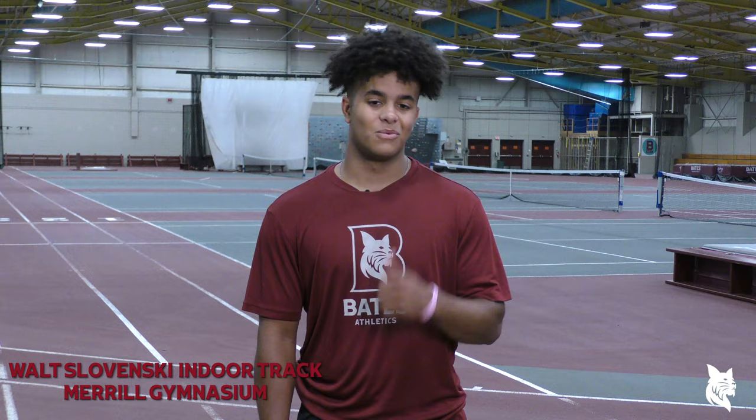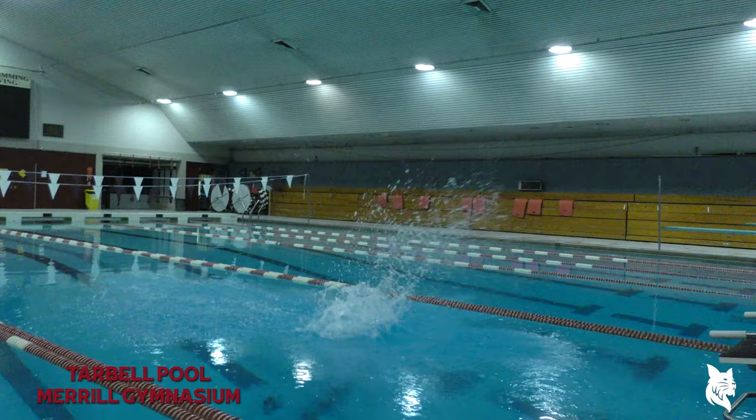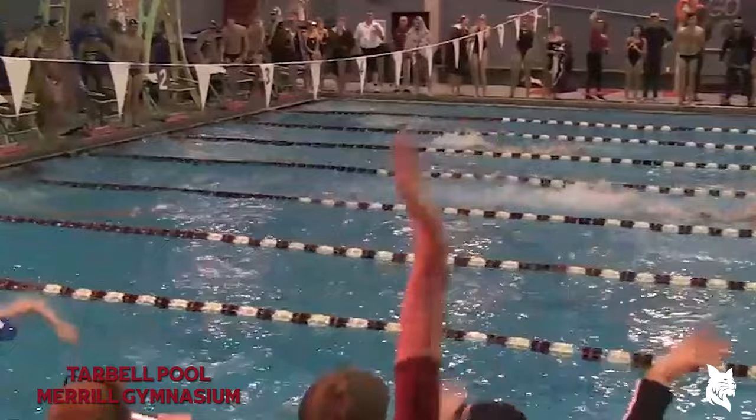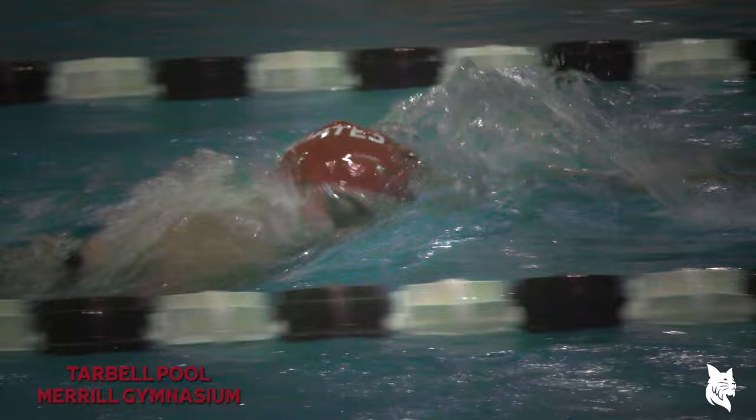Speaking of All-Americans, we're heading across the hallway to Tarbell Pool. Built in 1980, Tarbell Pool is home to Bates' men's and women's swimming and diving teams, as well as club water polo. Tarbell features eight lanes and an underwater window, and can be configured into 25-meter or 25-yard lane lengths. Just like our track and field program, the swimming and diving teams have produced All-Americans hand over fist, with more than 200 All-American honors and three national runner-up performances.